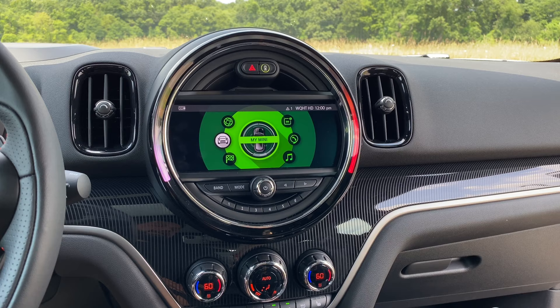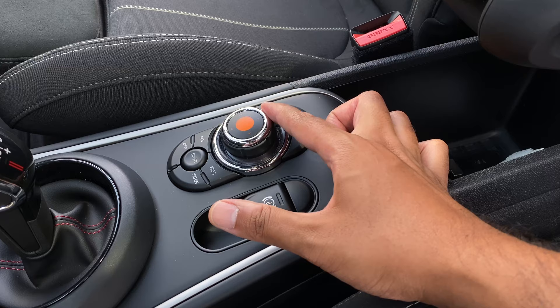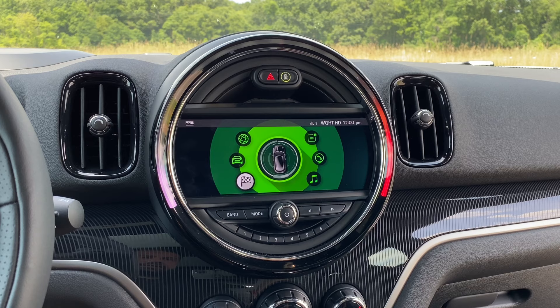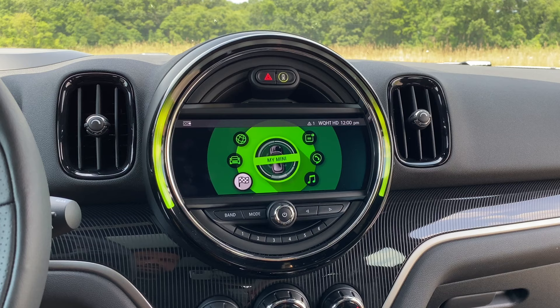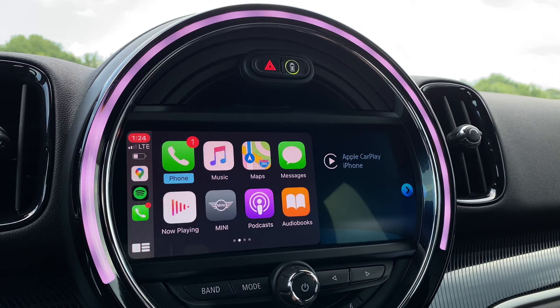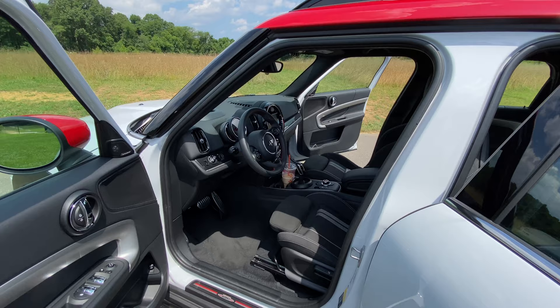Depending on the model or options you go for, you can get the full infotainment housed in a touchscreen display, or control it through the iDrive-style knobs. If you're a fan of BMW, you'll feel pretty familiar with everything here. It's pretty easy to use once you get the hang of it — you have Mini Connected, My Mini for your settings, navigation, media, radio, and communications and notifications. You do have wireless Apple CarPlay if you go for the top-level Mini Countryman JCW.